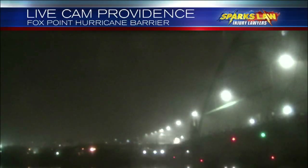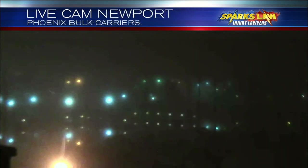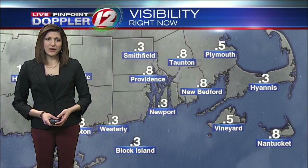For the kids heading out to the bus stop this morning, Michelle, foggy and damp would be two of the words I would use. We'll see some scattered showers during the morning hours, a rumble of thunder — non-severe — expected at times too. Looking at our Providence hurricane barrier camera, you can see some of that fog as you look out over the highway, and visibility has been up and down throughout the night and early this morning.